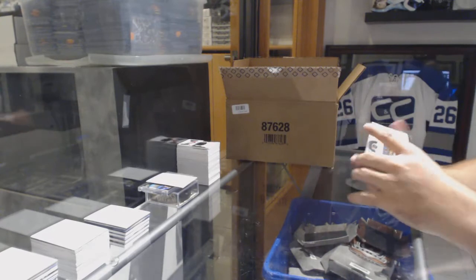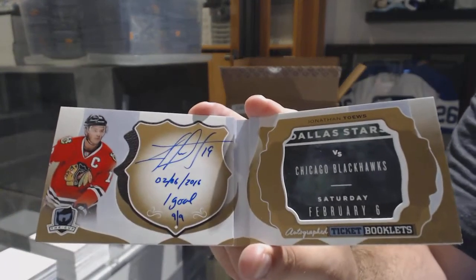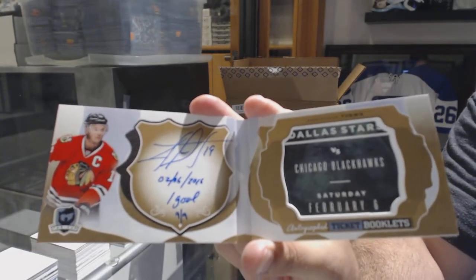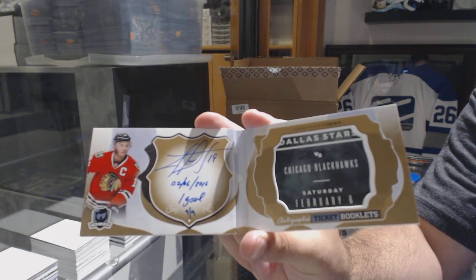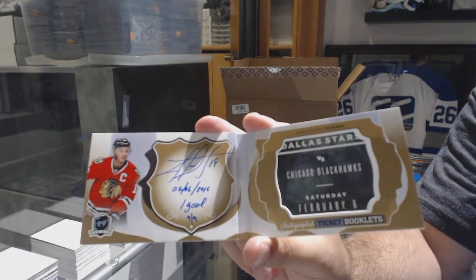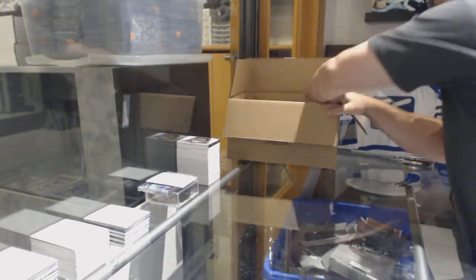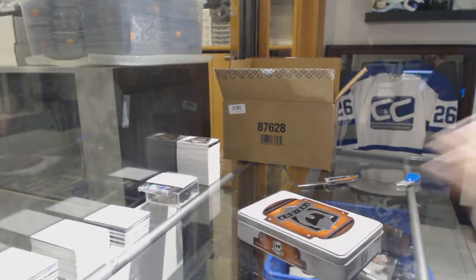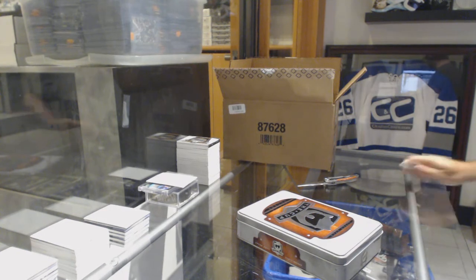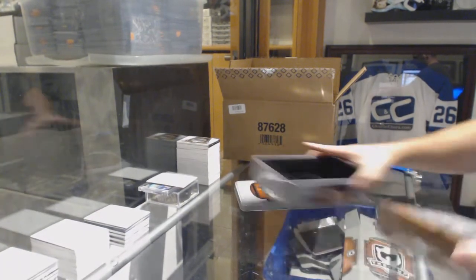Bam — we've got an autographed ticket booklet for the Chicago Blackhawks, Jonathan Hayes. We're slowly but surely crushing the odds on that one. I thought the other one we opened — if someone wants to check our Instagram — I think it was number one. Now we have number one and number nine. That's too funny.